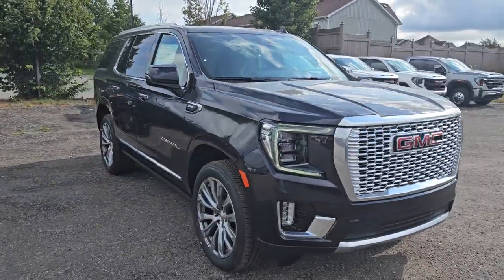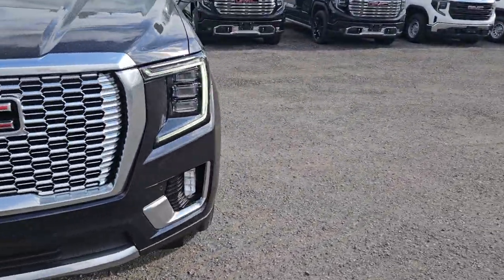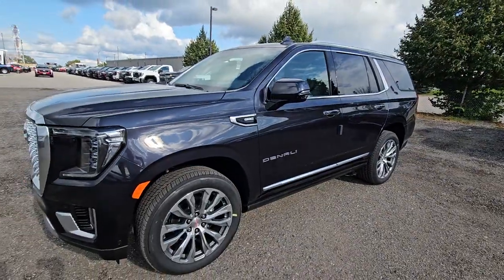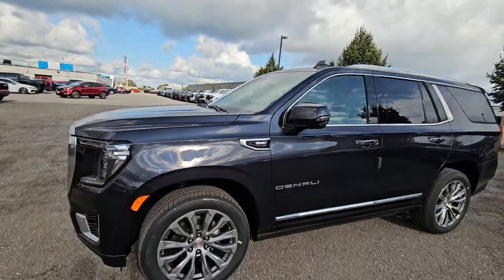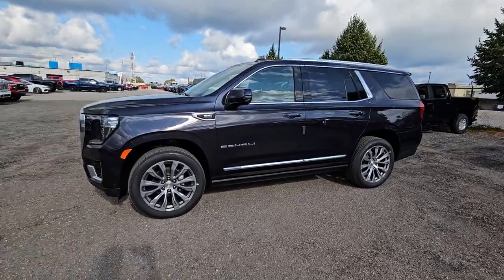It's going to appear almost black in my video. The sun's coming out a bit right now. It's called Dark Ash Metallic — it's actually a little dirty, it just shipped here. It's a lot of dark grey but very metallic. It'll pull almost dark blue as well, but it is a dark grey — Dark Ash Metallic is the colour.